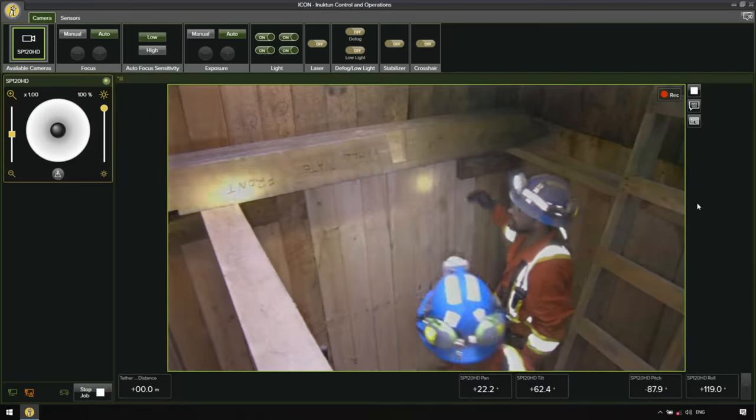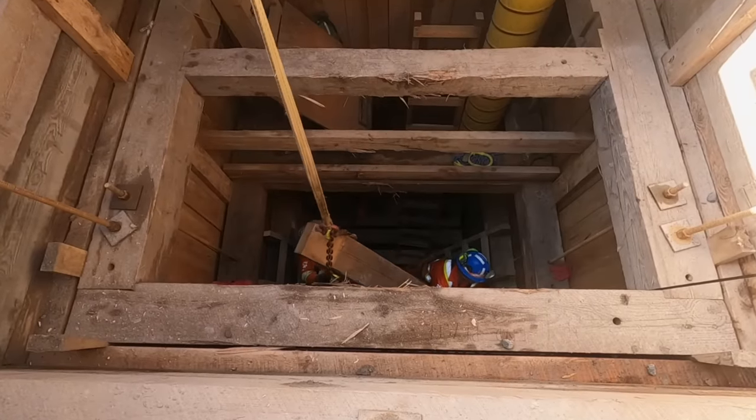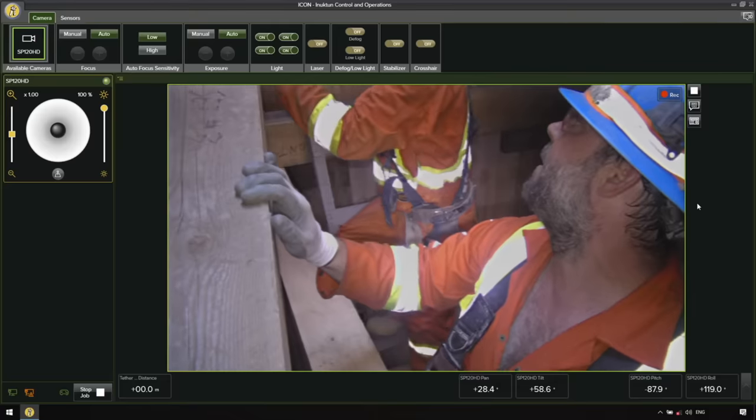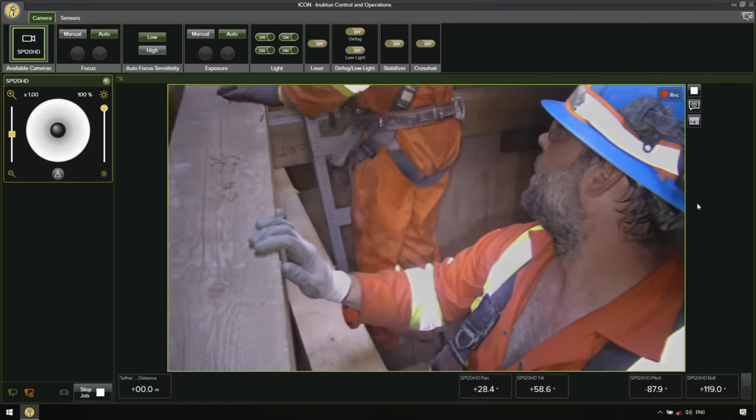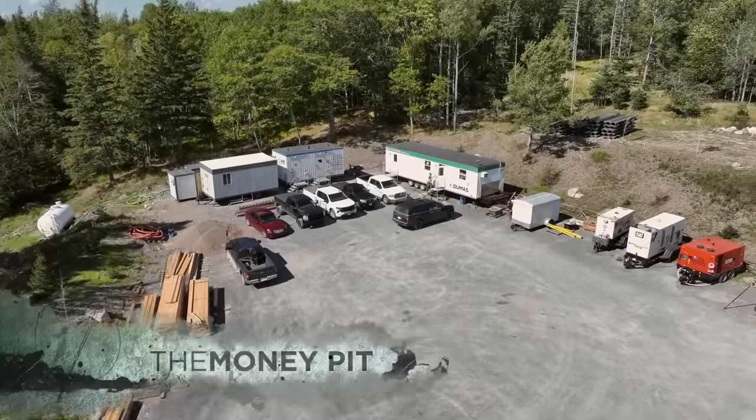It really gives you an idea how small of an area it is. Do I believe that there's treasure at the bottom of the garden shaft? I'll be honest — I'm hopeful. But I just want to get underground in the money pit. Let's get underground and exploit the opportunities that the shaft represents. I want to go down there. It's an exciting day.